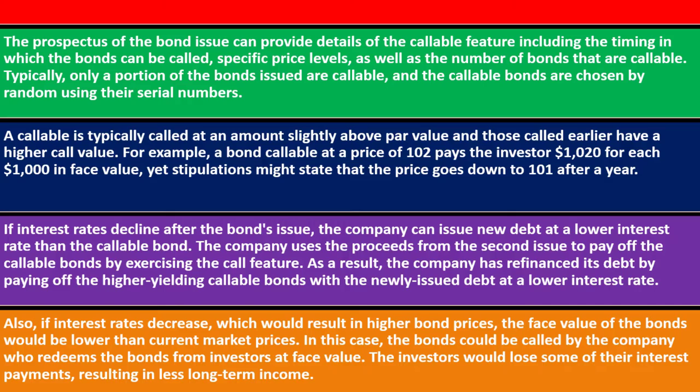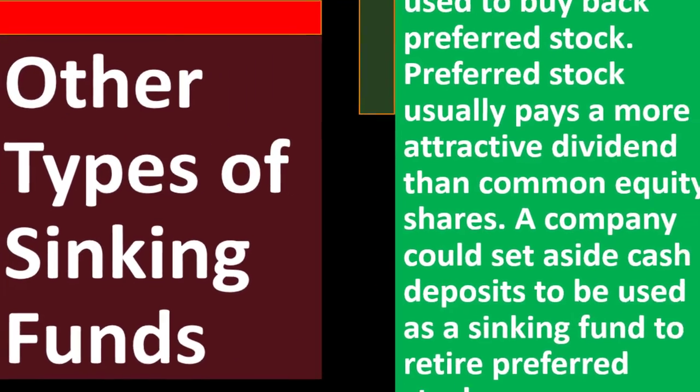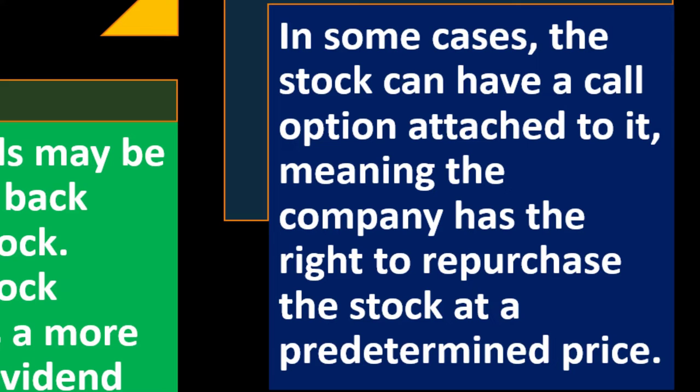Other types of sinking funds: sinking funds may also be used to buy back preferred stock. Preferred stock usually pays a more attractive dividend than common equity shares. A company could set aside cash deposits to be used as a sinking fund to retire preferred stock, and in some cases the stock can have a call option attached, meaning the company has the right to repurchase the stock at a predetermined price.